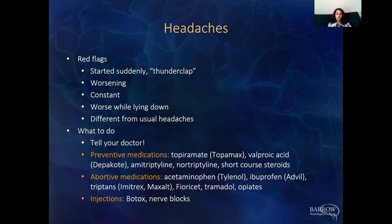For injections, we can consider Botox, which has been approved for chronic migraines, or nerve blocks, which are another option for headache management.